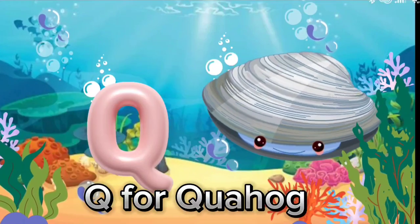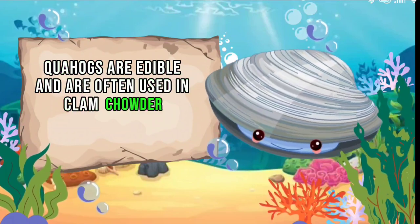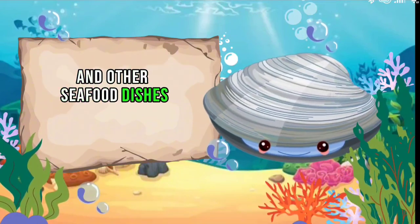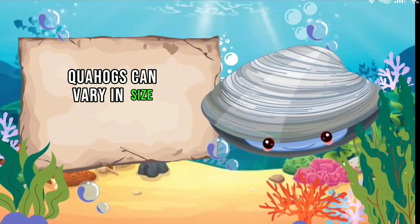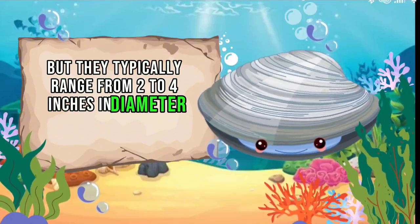Q for Quahog. Quahogs are edible and are often used in clam chowder and other seafood dishes. Quahogs can vary in size, but they typically range from 2 to 4 inches in diameter.